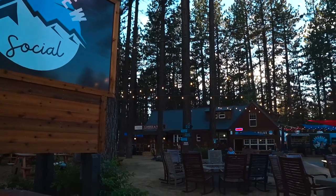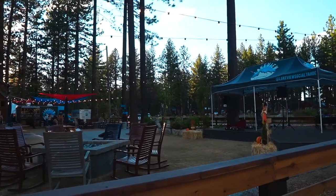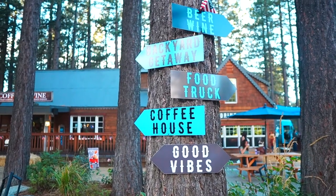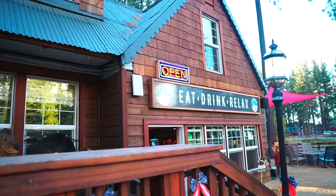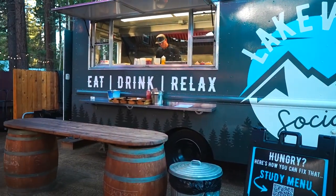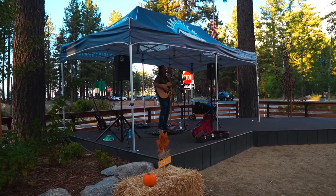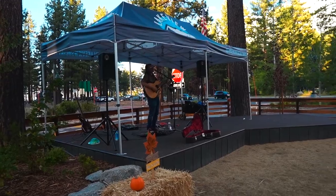For dinner we headed over to Lake Tahoe Social, which is kind of a newer spot in South Lake Tahoe that is so cool. I'm definitely going to put this on my list to come back to for some après ski when we come up here for the snow. They've got a great beer list, some really good local wines, and a delicious menu. You can sit outside and enjoy awesome live music and fire pits.